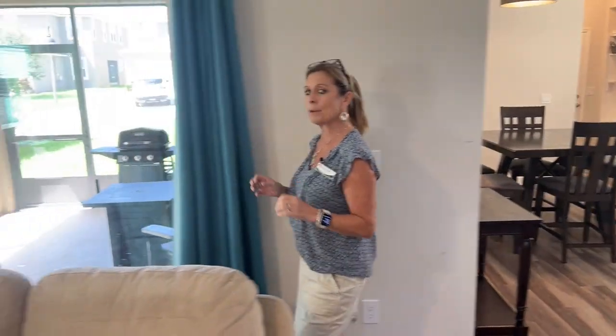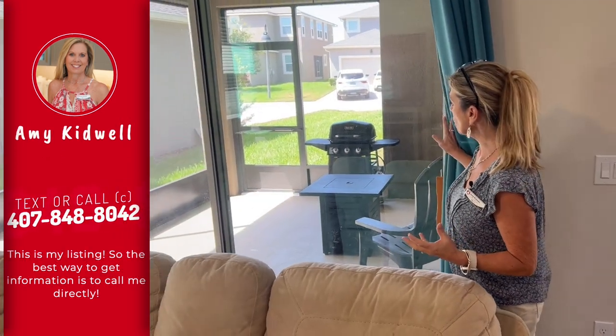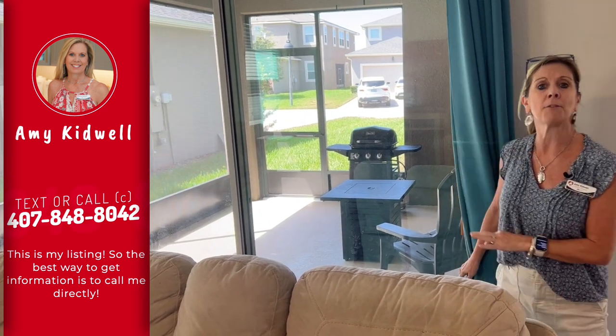Over here, you do have a screened-in lanai. When you have a rear-entry garage-style home, it doesn't always mean that you don't have any outdoor space. You can see that you absolutely do — a nice large lanai that's already screened in. A great spot to extend that indoor living space outdoors. You can still grill, have fun, and entertain out there.